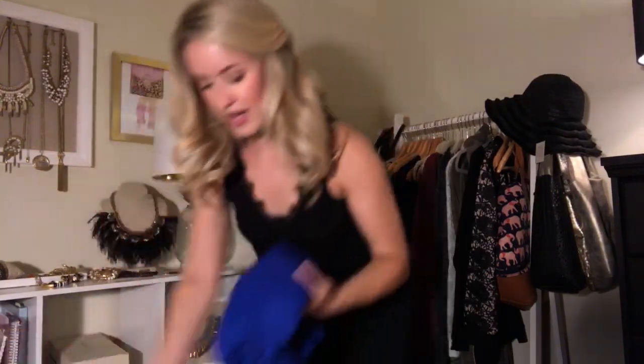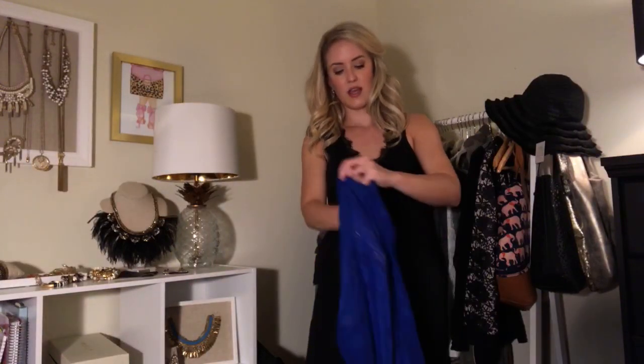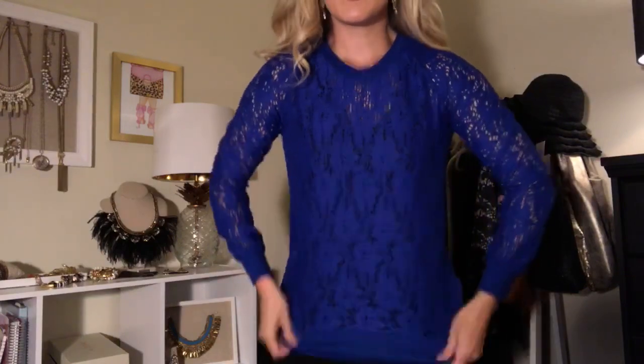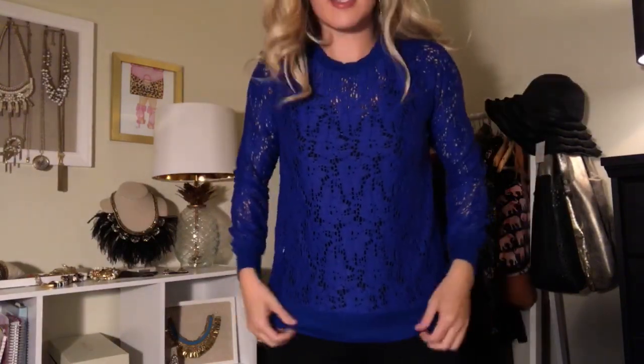So I threw on my Always tank because this top is lace and it doesn't come with a cami or anything. You do have to layer it with something and I like the look of it with black underneath — it kind of makes the lace pop even more. I love this blue color. And I threw on the new chandelier earrings that are so super cute. They are gold and sparkly and can be worn as a stud as well, so I think these are gonna be definitely a must-have.